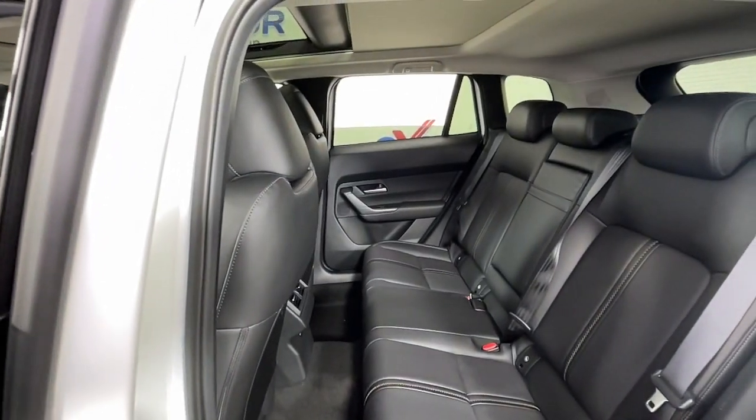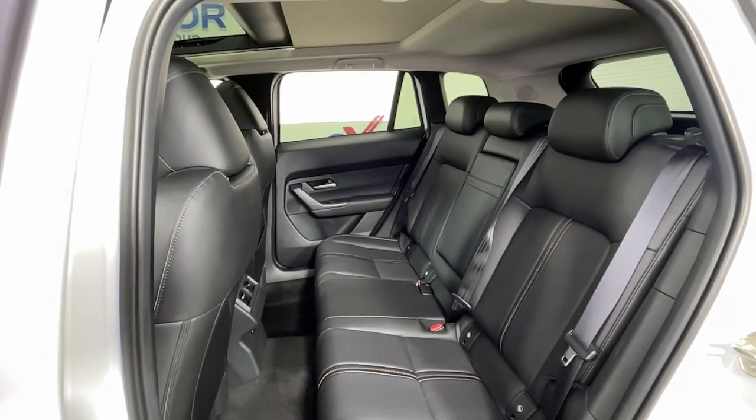Our staff will toss you the keys and give you an outstanding customer experience.